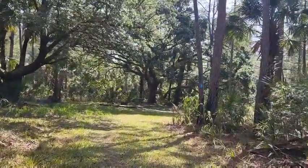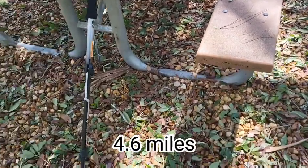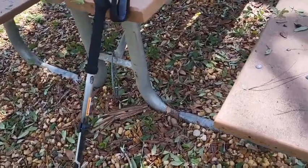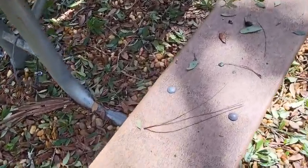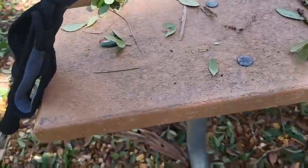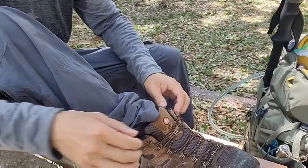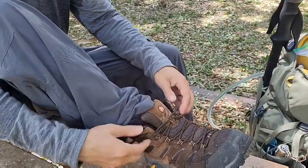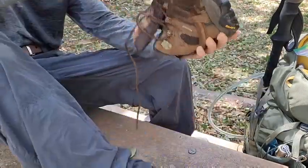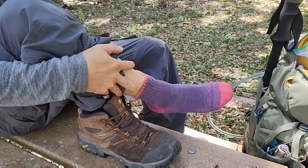I'm going to take about a five minute break here. When you sit down on the bench, make sure there's no ticks - if there are ticks on the bench and you sit on it, they're going to get on you. I need to take out my shoes and check to make sure there's no debris or splinters.